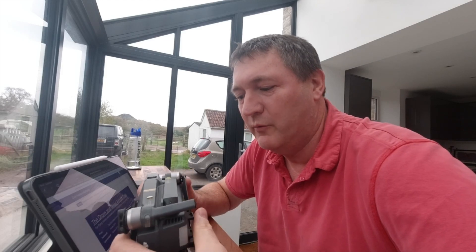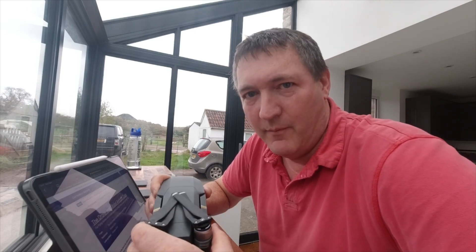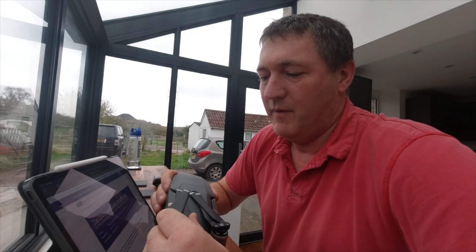Today is the 5th of November, and many of you will be aware that it's been on the cards for a while that the CAA is going to start requiring us to register our drones before we fly them. Today's the day registration opens, and they give until the 30th of November for everyone to have them registered. If you get caught flying without being registered, I believe it's a fine of up to about a thousand pounds on the spot.